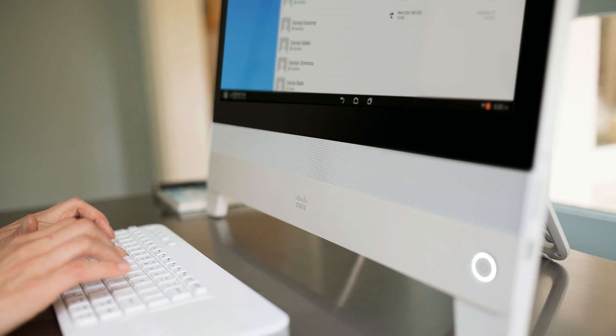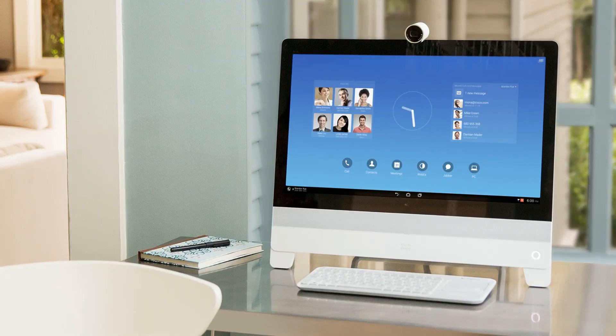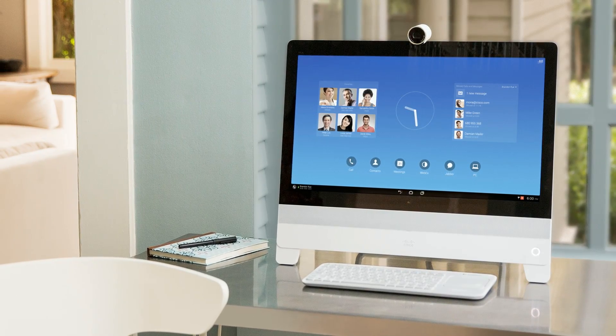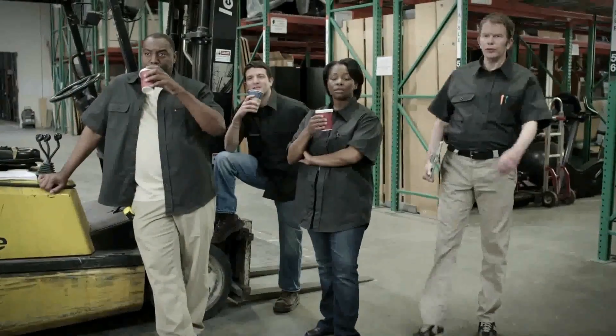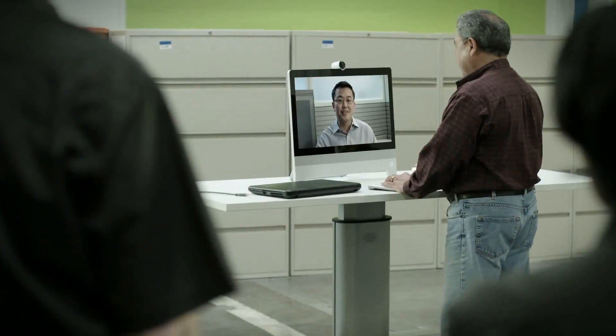So home users are the first group. The second would be executive offices. As with the EX series, it's designed for your personal office environment or a quiet room in the office. But we also want to have collaboration in every meeting room and on every desk. So the third user group is definitely the every-desk aspect.